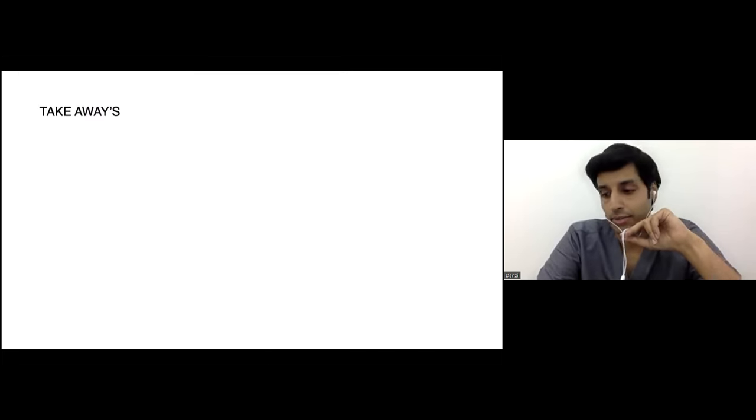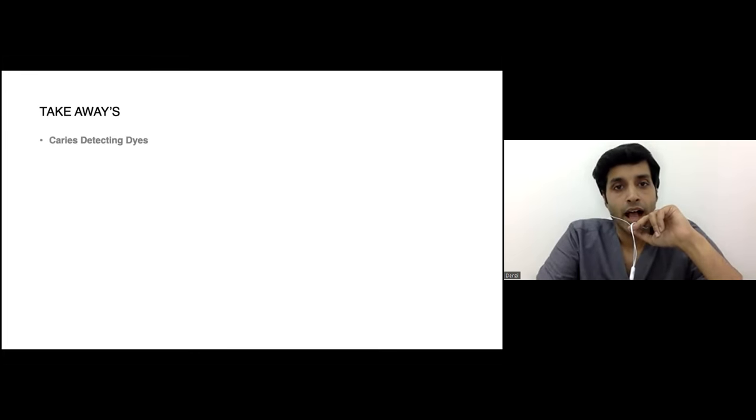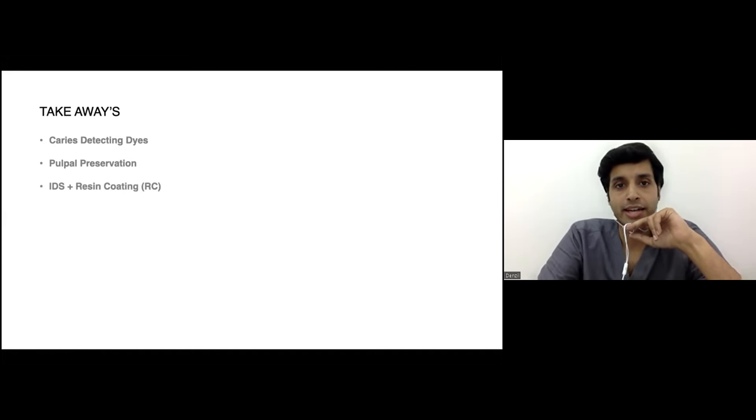Coming to the key takeaways and conclusion: caries detecting dyes are the cheapest and best alternatives to get into minimal invasive or biomimetic restoration. You may be overconfident saying your cavity is caries-free, but once you apply the dye you will be surprised by the amount of caries that still shows up — caries can no longer be detected visually or by tactile sensation alone. Pulpal preservation should always be one of the top priorities. And the single most important takeaway for all clinicians: immediate dentine sealing and resin coat — do this for all cavities, every time you expose dentine.